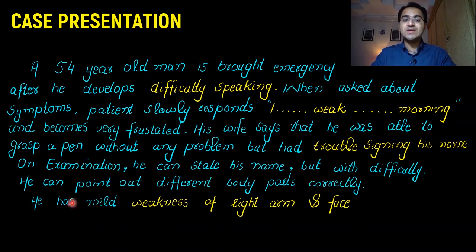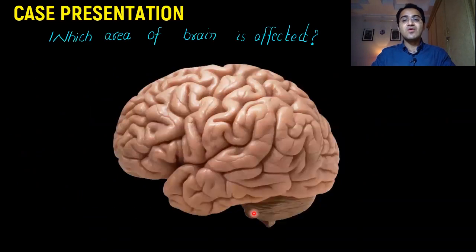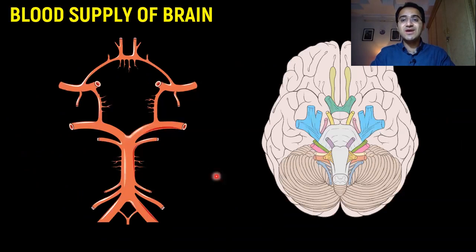On examination, he can state his name but with difficulty. He can point out different body parts correctly. He has mild weakness of the right arm and face. The question is: which part of the brain is affected?